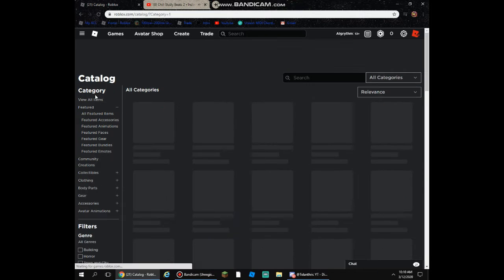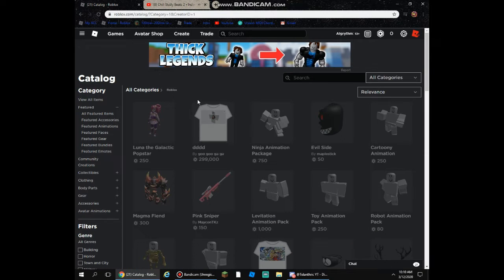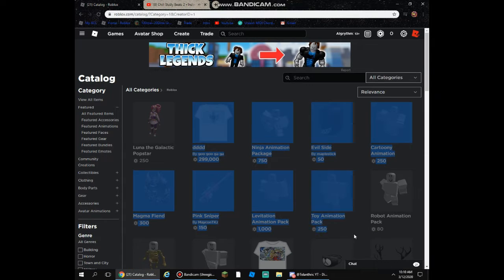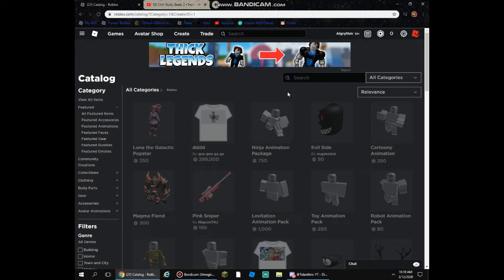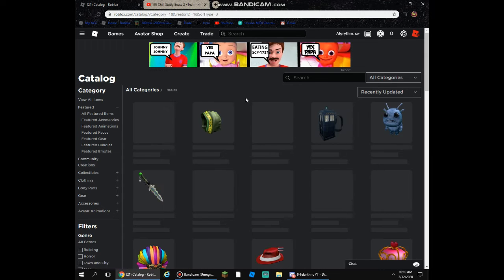So what we're going to do is view all items. Roblox is being pretty slow today, I'm not sure why. But while it's loading, we'll select recently updated. There we go.